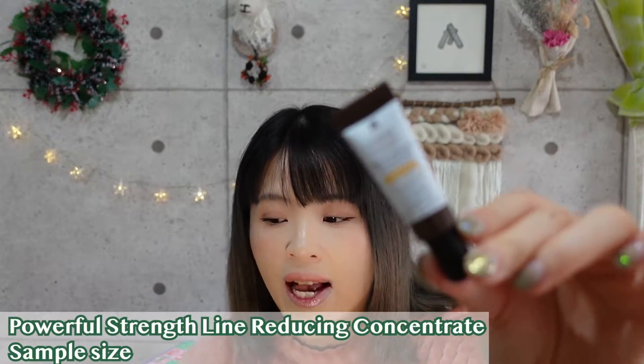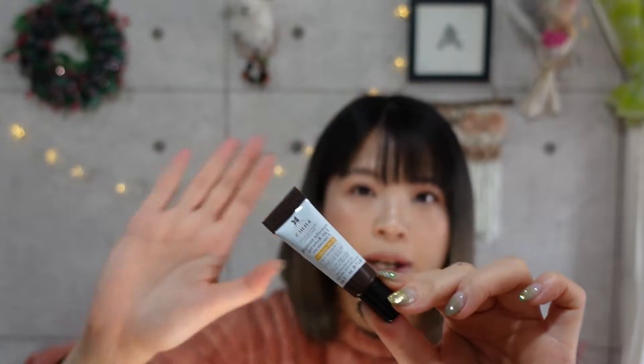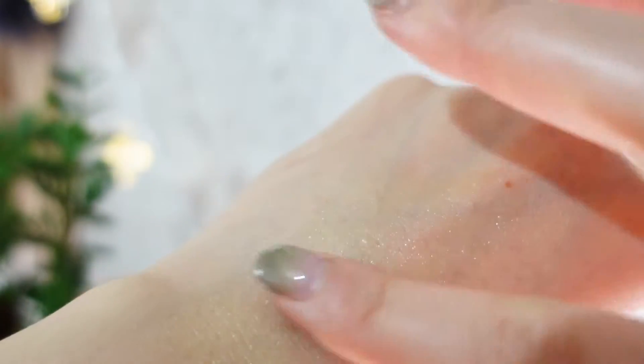Number four is the Powerful Strength Line Reducing Concentrate, which I have used before. As the name suggests, it is very powerful. If you have sensitive or very dry skin, this might hurt a little when you first put it on. This is actually my favorite product from Kiehl's — it has 12.5% vitamin C, which is a really high percentage. It helps your skin regenerate and really tightens your pores; you can see results after a few days. It's super effective. It retails for about 10,000 yen or $100 USD, but it lasts a long time and I use it once every night.